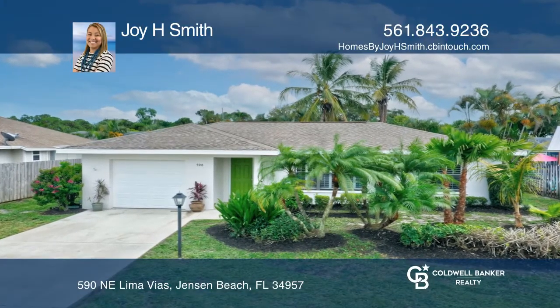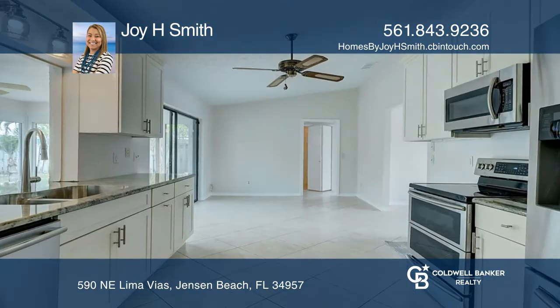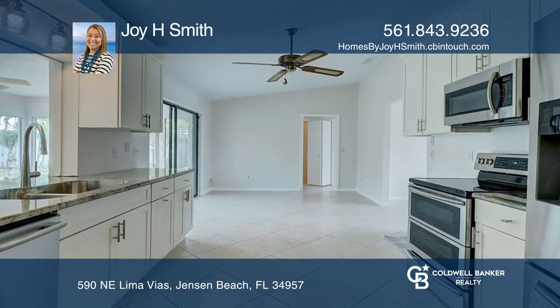Welcome to this charming two-bedroom home in the desirable Jensen Park Estates. Features include fresh interior and exterior paint and an updated kitchen with granite countertops.